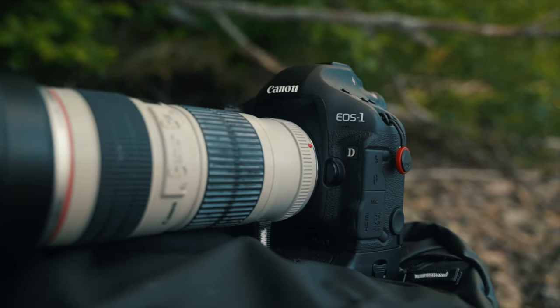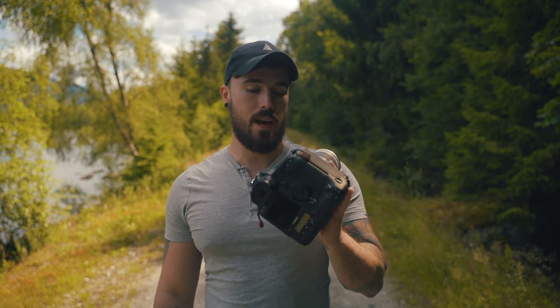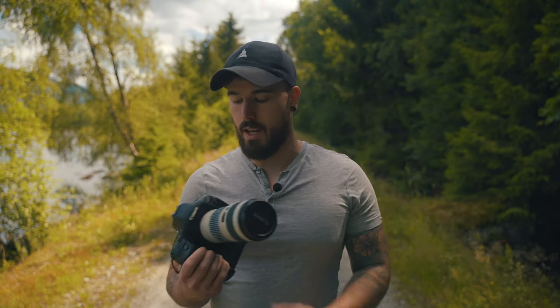Hey everyone, welcome to the channel. Today I wanted to talk about using old gear in 2021 — is it useful? Right here I have the Canon 1D Mark 4, created in 2010, so it's over 10 years old. I want to prove that using an older camera can still get you great shots. You don't really need the latest and greatest tech. Yes, this was a pro-grade camera when it came out and it still is classed as pro-grade. It has a lower megapixel count of 18, but it can still get a great shot.